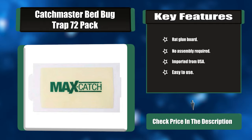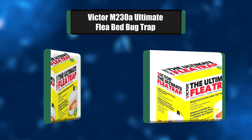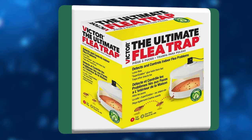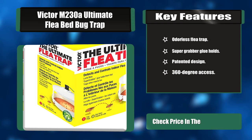Number one: the Victor M230 Ultimate Flea Bed Bug Trap. This flea trap monitors and controls flea infestations. The patented design produces high efficacy — fleas are lured in by the trap's color, the heat and light from the bulb, and the sweet odor in the specially formulated sticky glue disc. Fleas don't stand a chance. Key features: odorless flea trap, super grabber glue, patented design, 360-degree access.